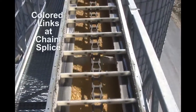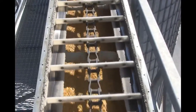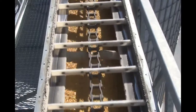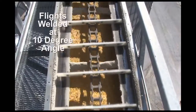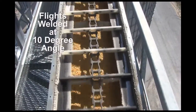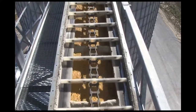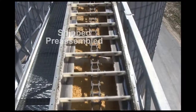Flights at the chain splice have a different color to make it easy to locate the splice during maintenance. Flights are a robust 1½-inch minimum thickness. Heavy-duty flight attachments are welded to the chain at a 10-degree angle instead of straight up and down to prevent the chain from riding up and over grain, ensuring maximum capacity. All chain is shipped pre-assembled with flights already attached.